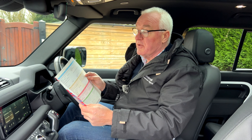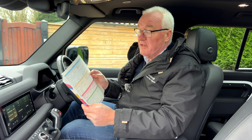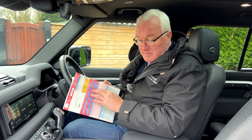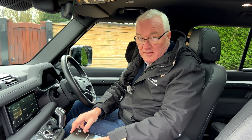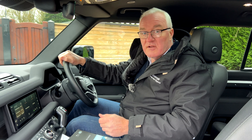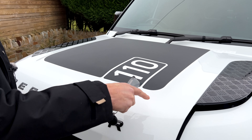Here's the registration document — registered in my wife's name, no former keepers, registered on the 2nd of March 2023 as a Defender X-Dynamic SE diesel mild hybrid automatic. It's 231 grams per kilometre CO2. We also have the purchase invoices and an HPI check. It hasn't had its first service yet and is still on its original factory oil.